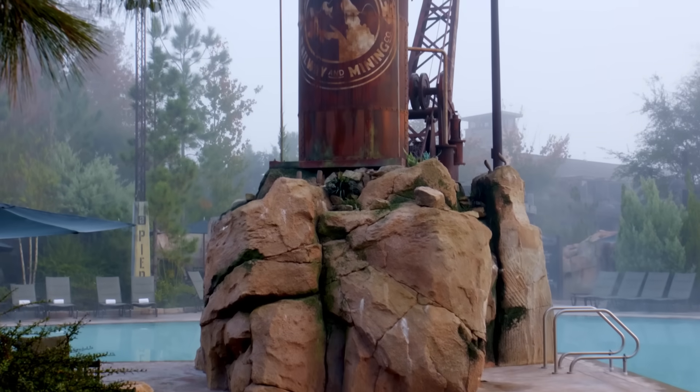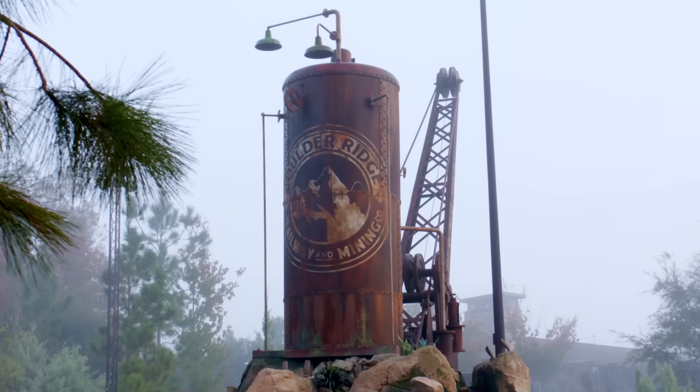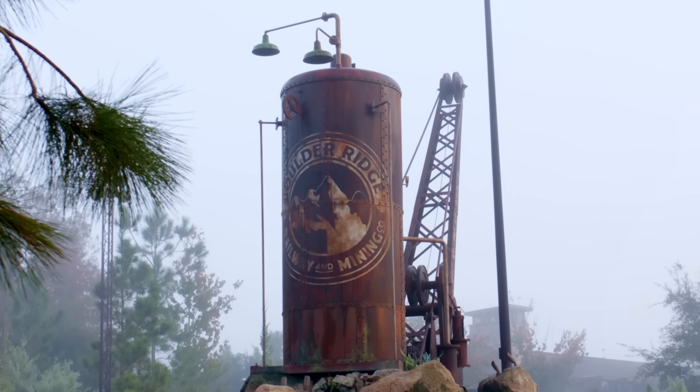The rusty relics left behind in these picturesque places, including the authentic mining equipment here at Boulder Ridge Cove, are quite literally details to dig.